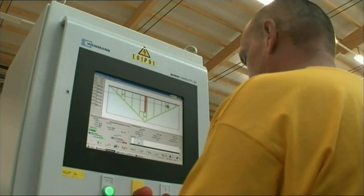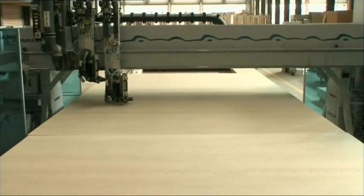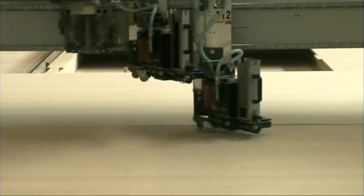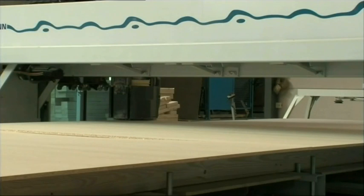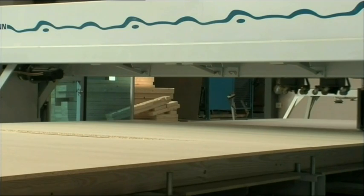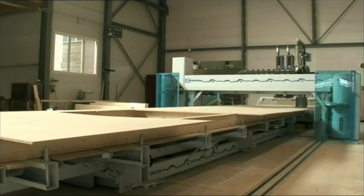In production hall number four, the structural wood is assembled on a joinery turntable. Depending on the structure of the wall, the additional layers are now added. On the standard wall, these consist of a wooden material board as a structural element and a gypsum plasterboard as a plastering base. Openings for the windows and doors are cut out automatically. The holes for the electrical sockets and leads are countersunk.